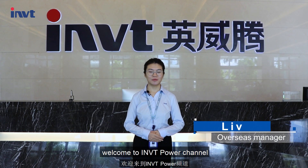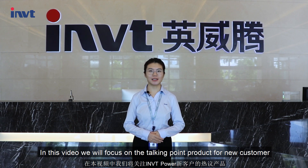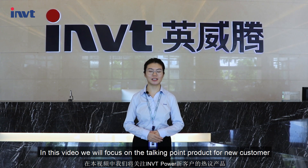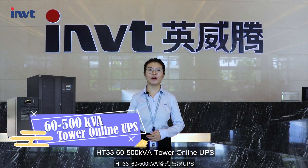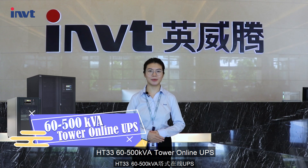Hello guys, welcome to INVT Power Channel. In this video, we will focus on the talking point product for new customers: HT3 3-phase in, 3-phase out, 60 to 500 kVA tower-only UPS.